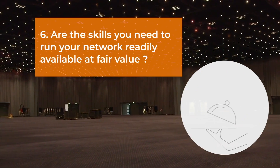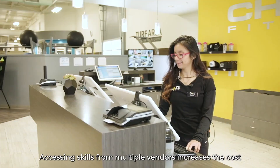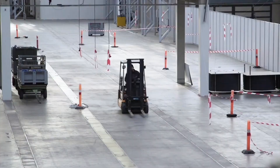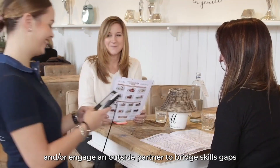Six: are the skills you need to run your network readily available at fair value? Accessing skills from multiple vendors increases the cost and complexity of running your network. You may need to pay above-market rates and/or engage an outside partner to bridge skills gaps.